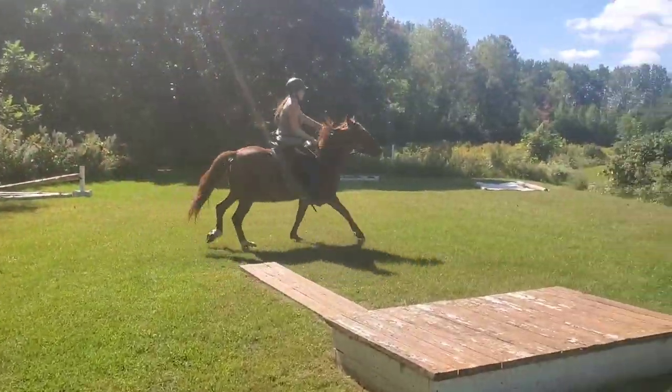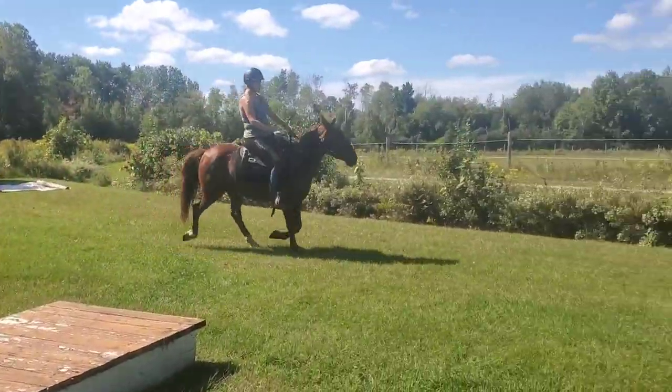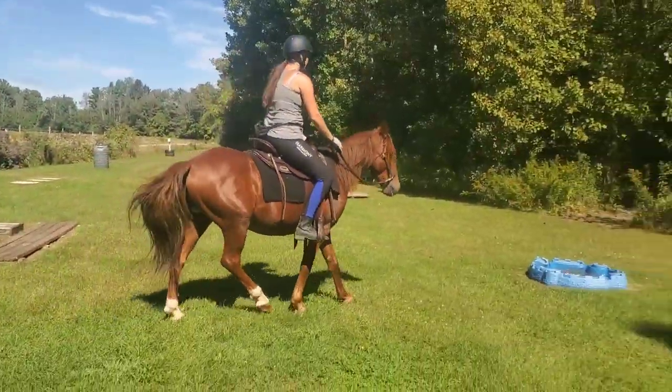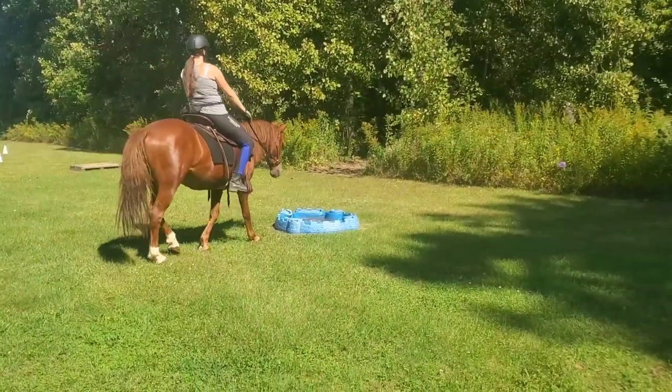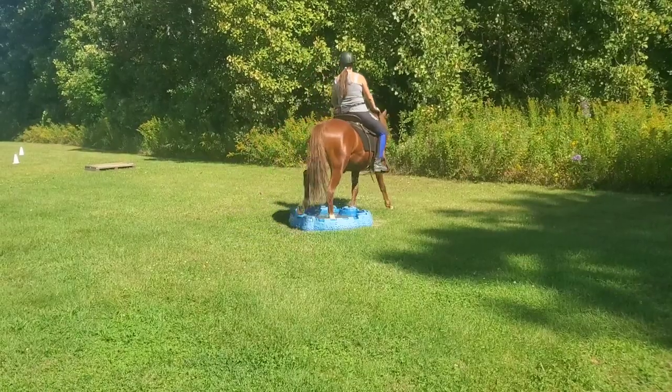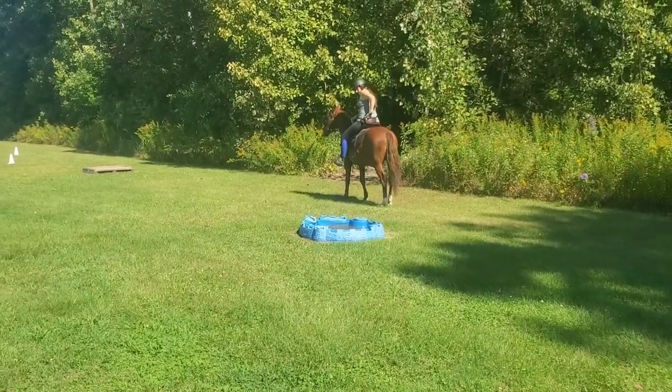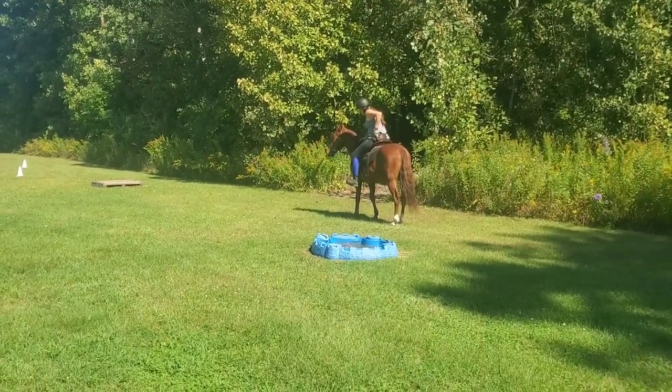Here's another little look at doing a bit of that right canter lead as we come into the next obstacle, doing a bunch of different things and repeating that little water box. This time he goes right through like a total superstar, so he's definitely going to earn a cookie for that — definitely a cookie-worthy obstacle.